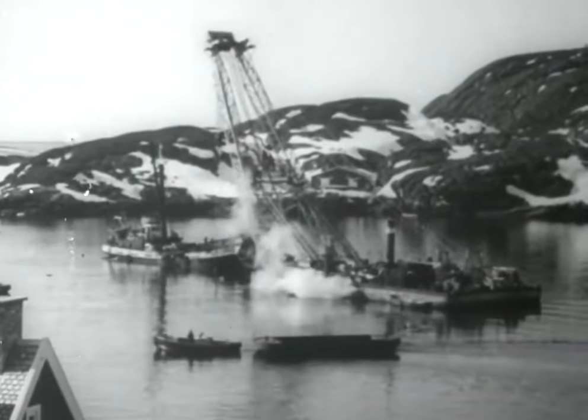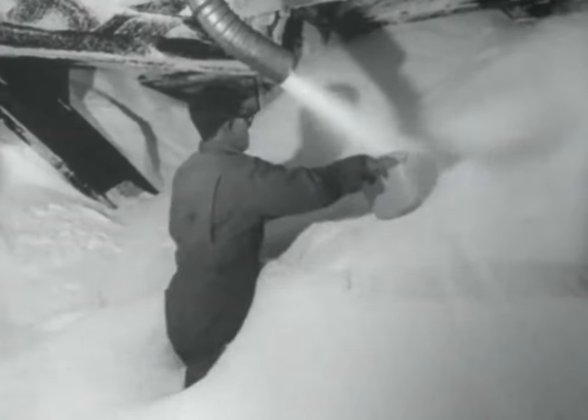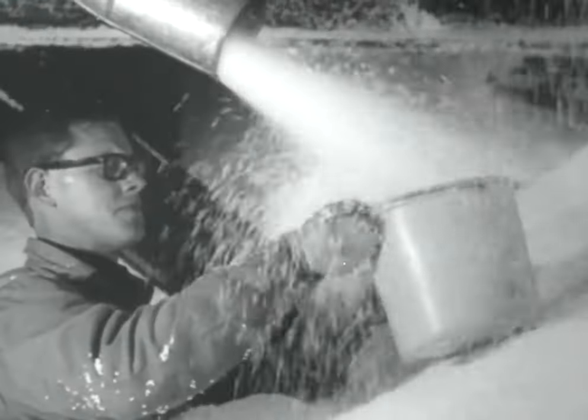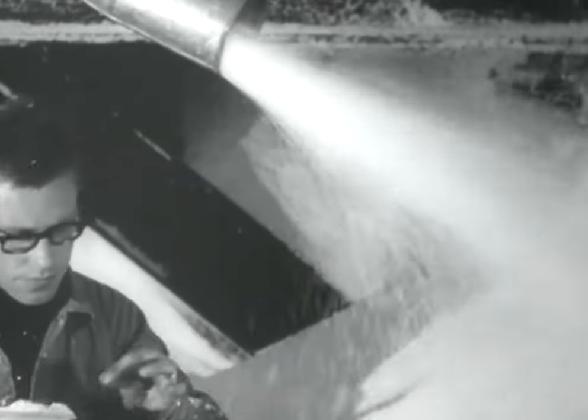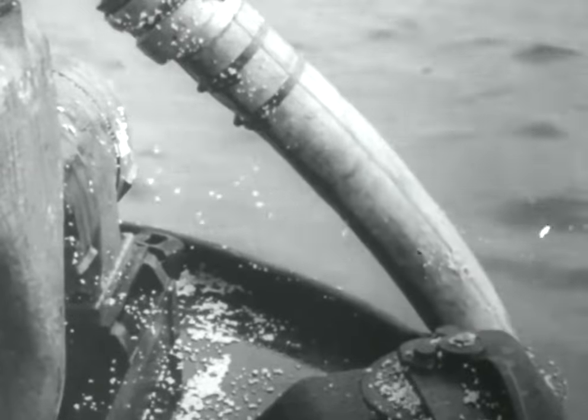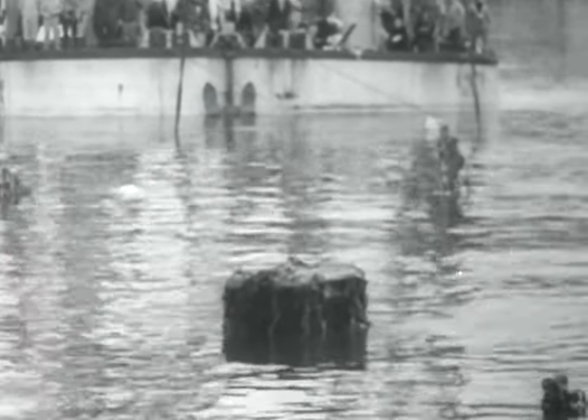A bay in Greenland is the site for a new concept in the fine art of salvaging ships. Air-filled plastic balls are pumped into the hold of the sunken Danish freighter Martin S., a 2,400-ton vessel. The idea is the brainstorm of a Danish businessman and inventor who saw it in a comic strip. The balls create a lifting force of some 1,400 tons.